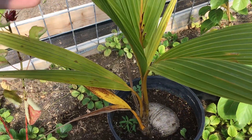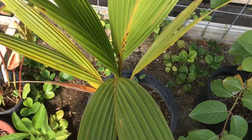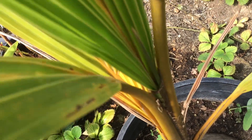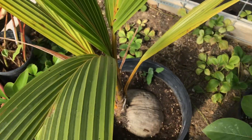This leaf was much smaller last time, and now it's grown this much and it's almost fully out. And down here, there's a new leaf right there, and it's looking really nice.